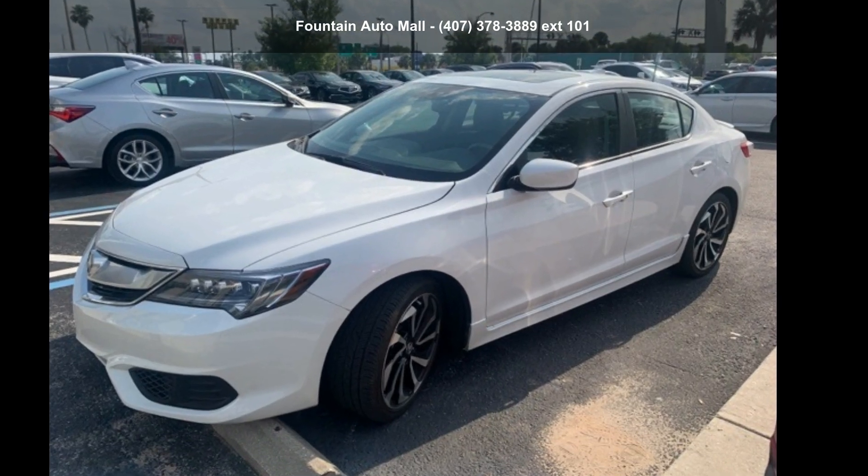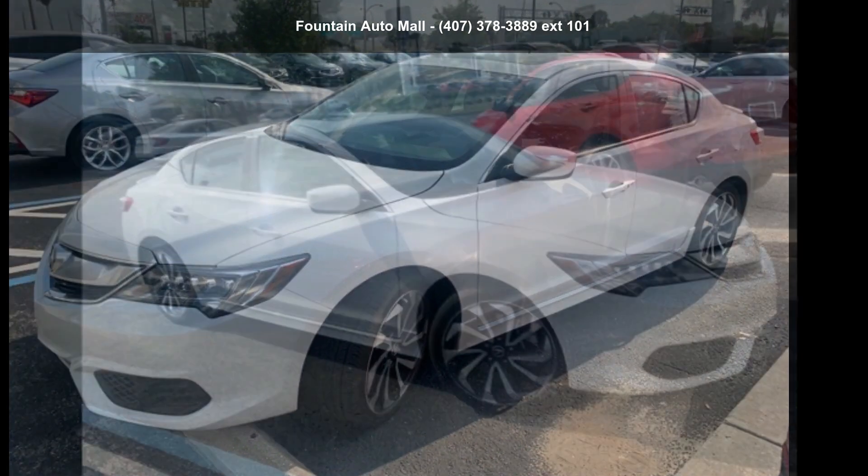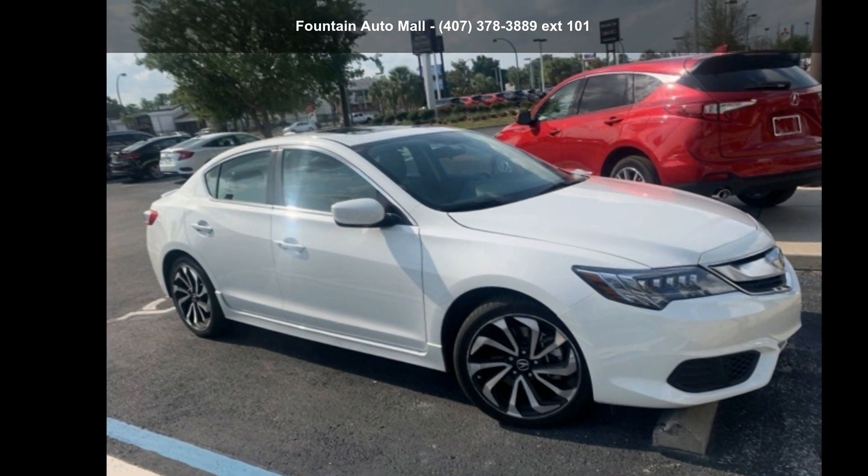Presenting the Acura 2018 Oak Special Edition. If you are looking for a first class ride, you have found it.